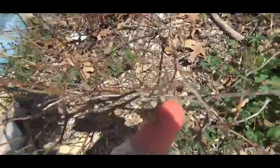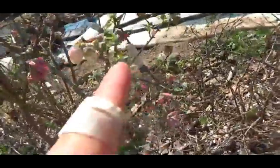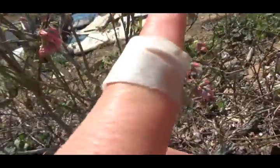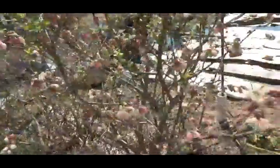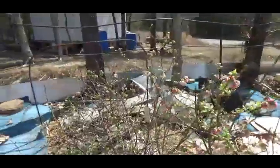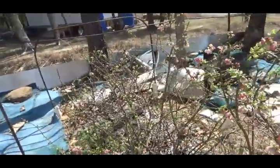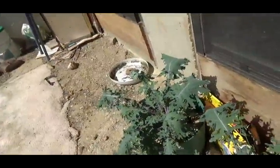These blueberries are finally starting to bud. Check out the other variety — we actually have some berries starting to grow now. These are the stems of the blueberries. The blueberries are so pretty when they're in blossom and flower.